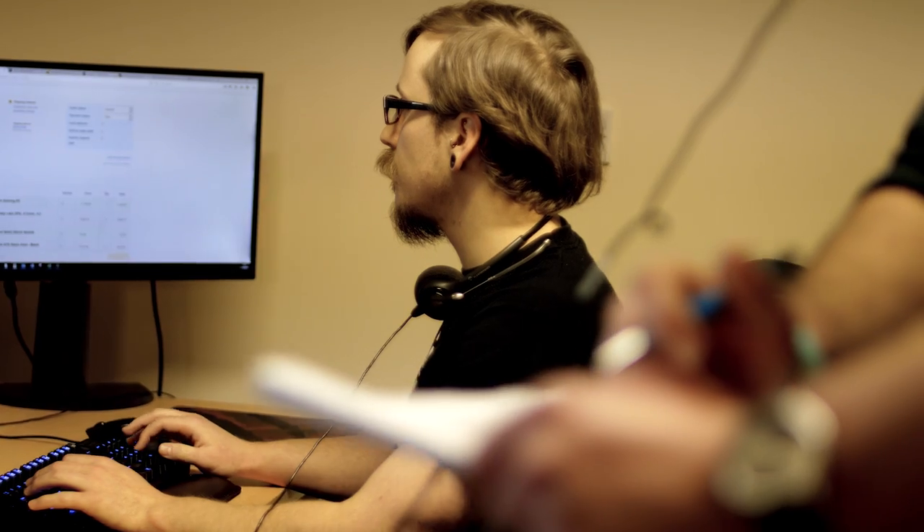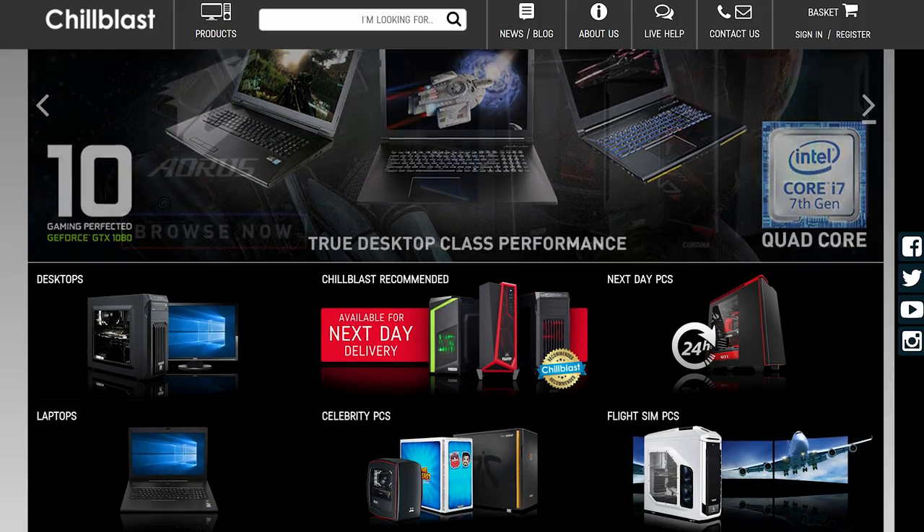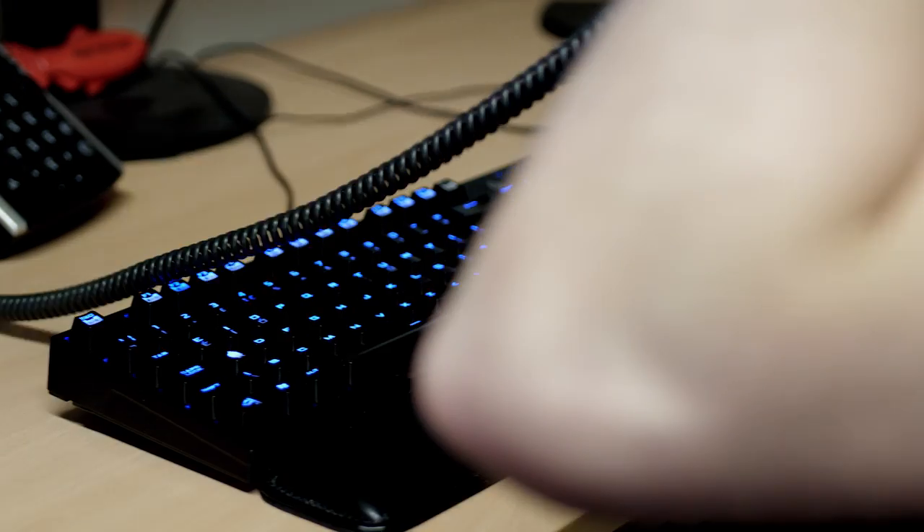The first step is to choose exactly which components you want within your PC. You can either do that on our website, or you can give us a quick call and one of our sales reps will help you choose the perfect components.